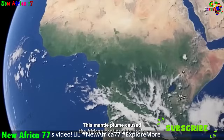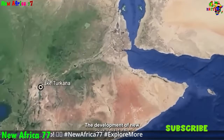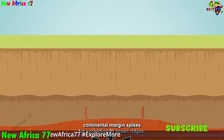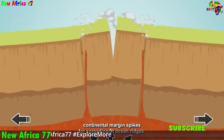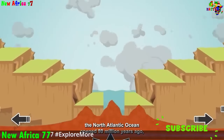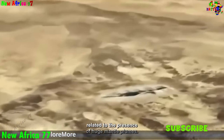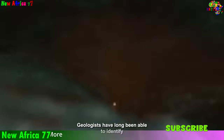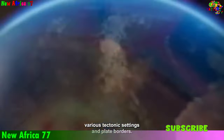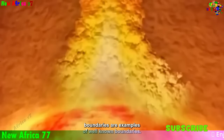As you delve into Africa's geological wonders, you will uncover a rich tapestry of mysteries waiting to be solved. Why is the African plate splitting apart? What role does the African Superplume play in shaping the continent's landscape? What impact will the ongoing rifting have on the future of Africa's ecosystems and human communities? Embark on a journey of discovery and explore the fascinating mysteries of Africa's geological landscapes.